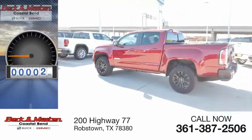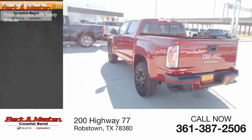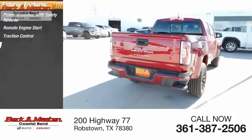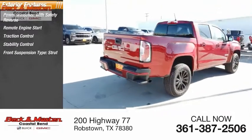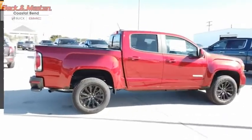This vehicle has less than 100 miles. Here are some of this vehicle's great options: power windows with safety reverse, remote engine start, traction control, stability control, front suspension type strut, rear step bumper, braking assist, and power brakes.